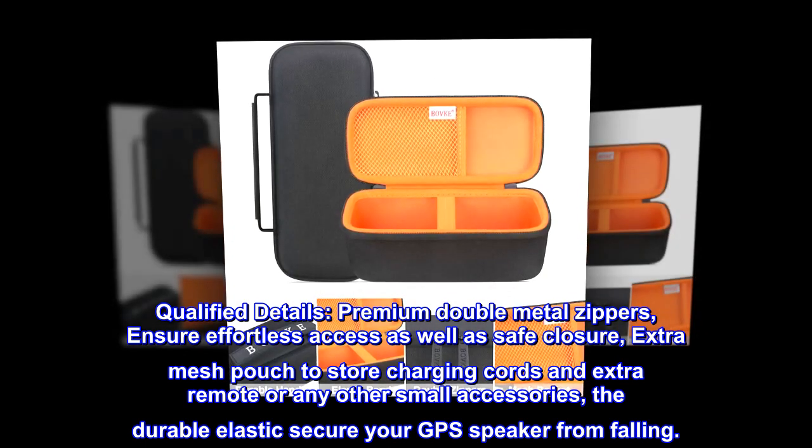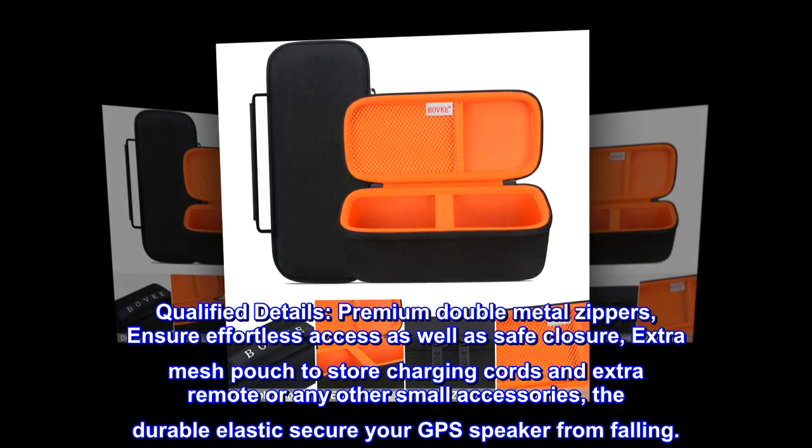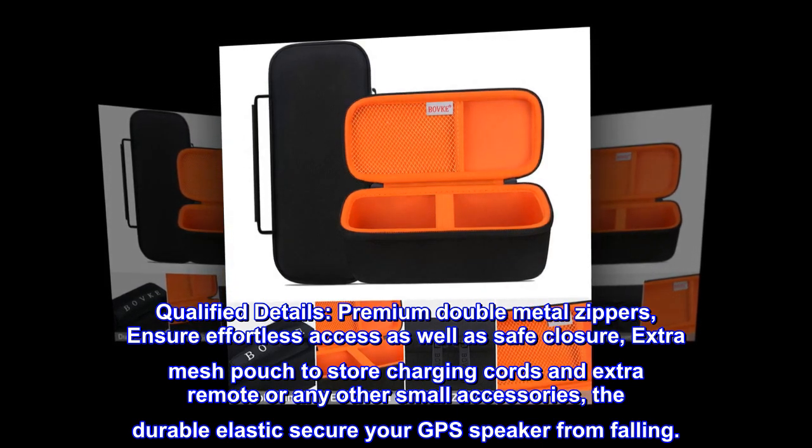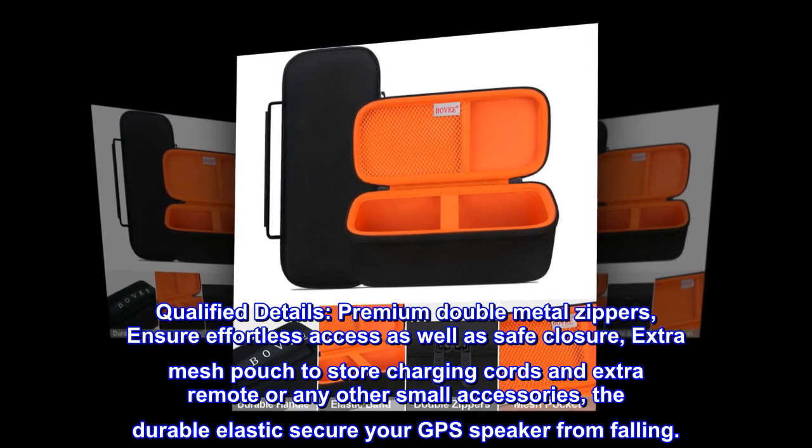Premium double metal zippers ensure effortless access as well as safe closure. Extra mesh pouch to store charging cords and extra remote or any other small accessories. The durable elastic secures your GPS speaker from falling.